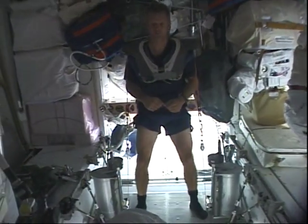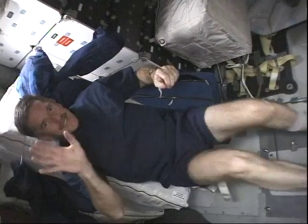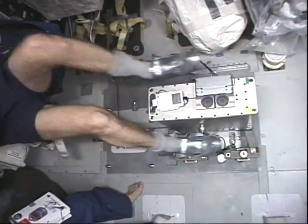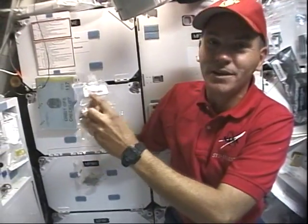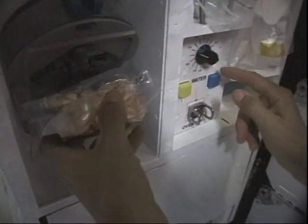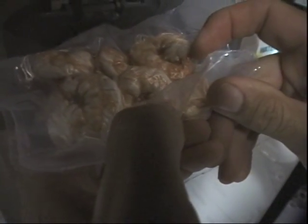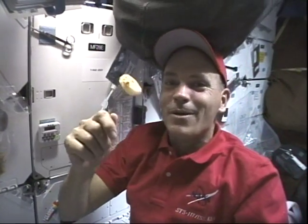Part of our daily regimen was to work out. Here I am on the RED on the station, and JR's on the bike with the silver shoes. Sonny had a little problem reading the directions on the bike, but it still worked well. And of course, eating was a big deal every day. This is a wonderful shrimp cocktail — three ounces of cold water, hit the button, fills it up, wait about 10 to 15 minutes, and you have a meal. With any meal on board, you have to play with it first — still tastes good.